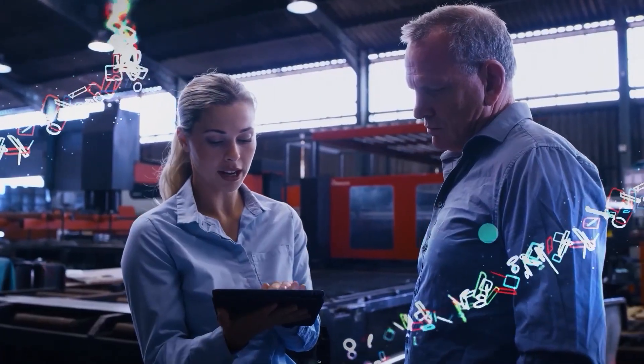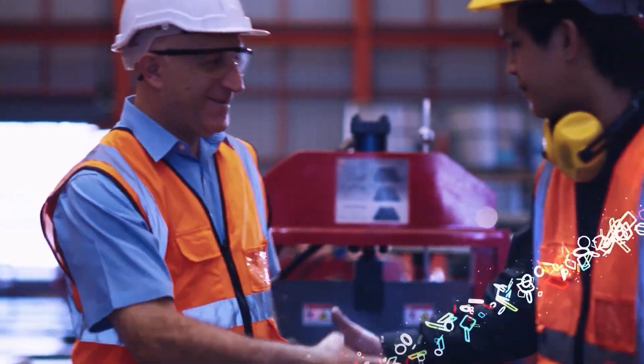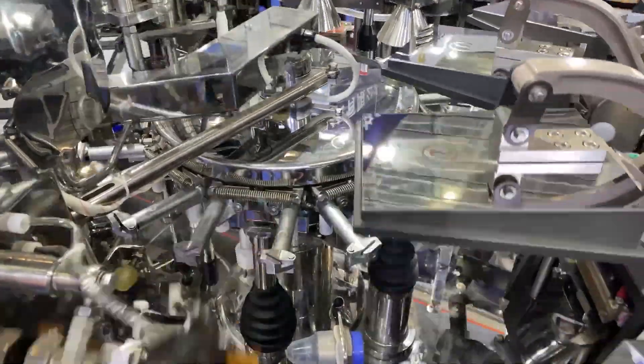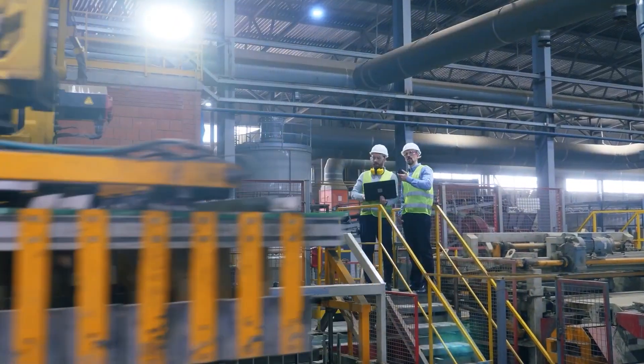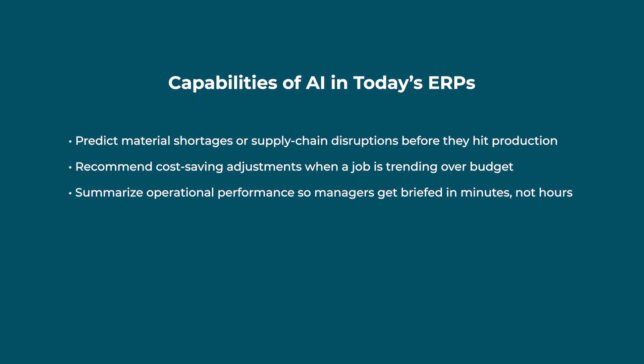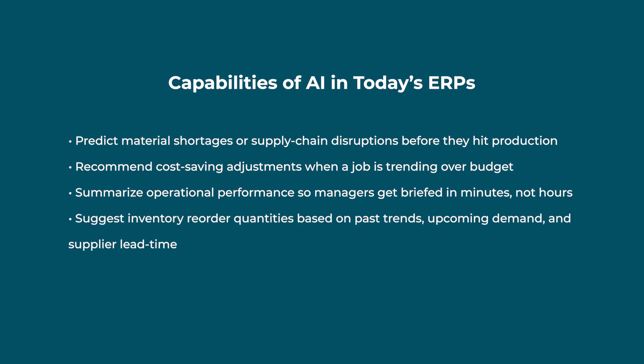AI is reshaping how you work by removing friction and surfacing insights faster, turning your ERP from a record-keeping system into a strategic assistant. Modern ERPs are moving toward AI-powered agents and assistants that can predict material shortages or supply chain disruptions before they hit production, recommend cost-saving adjustments when a job is trending over budget, summarize operational performance so managers get briefed in minutes — not hours — and suggest inventory reorder quantities based on past trends, upcoming demand, and supplier lead time.